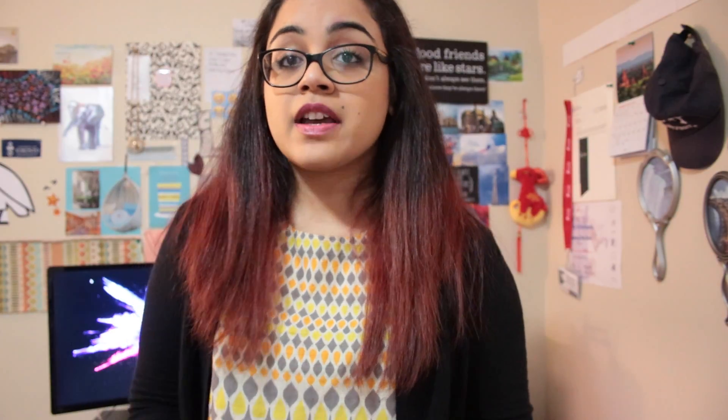It's basically like standing near the CN Tower in Toronto, looking up and looking at Mars — how cool would that be? Another really cool factor is that they orbit the star at a really fast pace. Whereas it takes Earth 365 days to make its way around the Sun, it would take some of these planets only like a day or a day and a half to orbit around TRAPPIST-1.